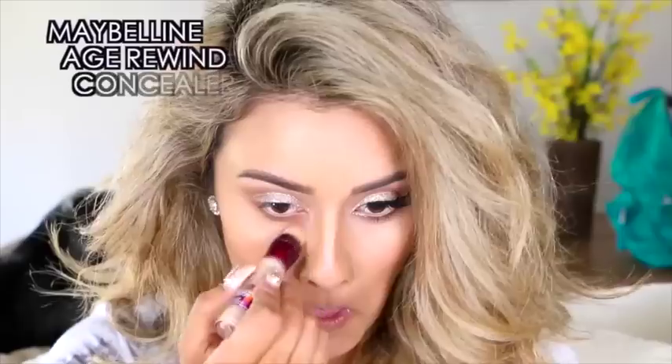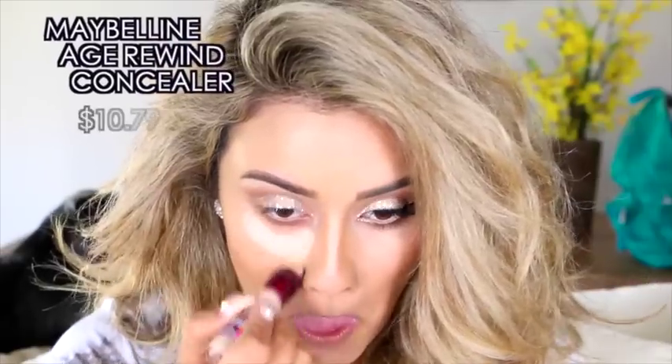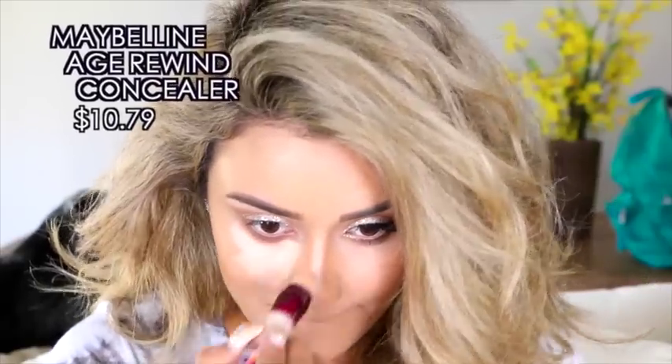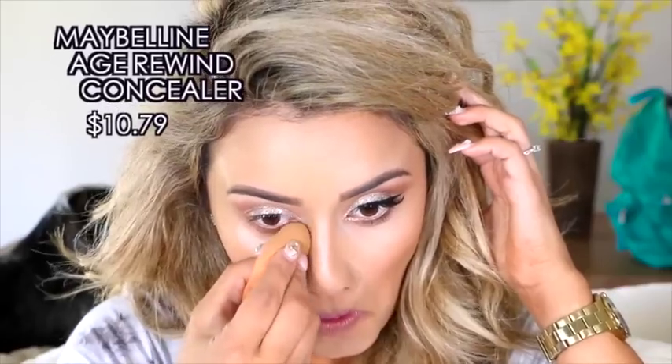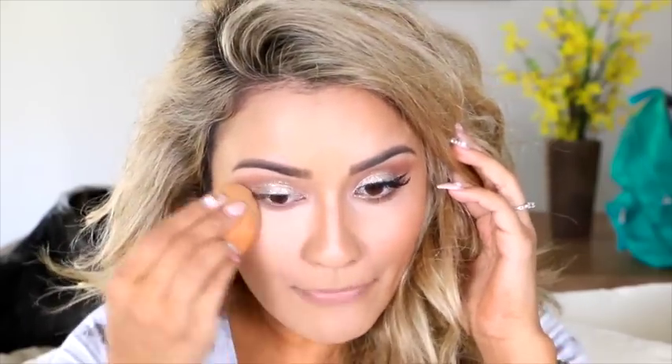I'm also going to be using the Age Rewind concealer — another product I've heard really good things about, and now I understand why. This product does not move; you put it in one spot, it does not budge, and it stays all freaking day. I'm going in with a little damp beauty blender, just pushing it into my skin. This isn't one of those smooth, creamy, blendy concealers that gets all over your face — it will stay in one spot all day and all night.